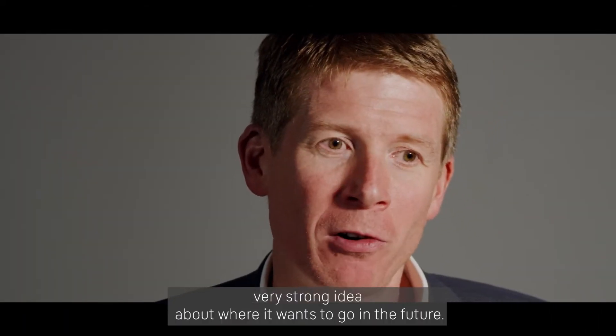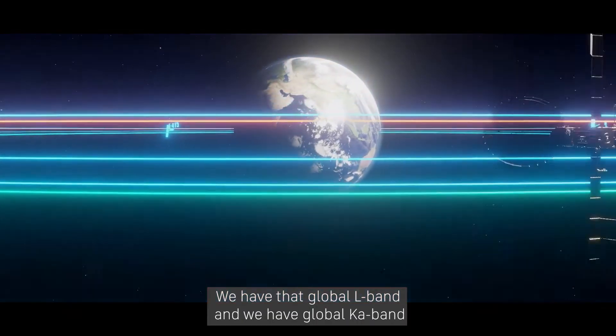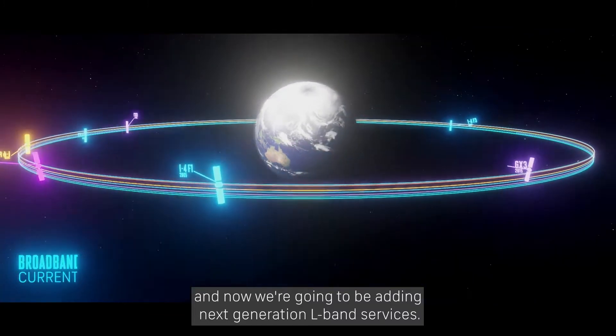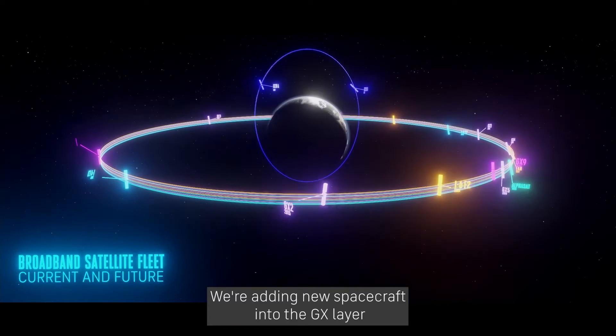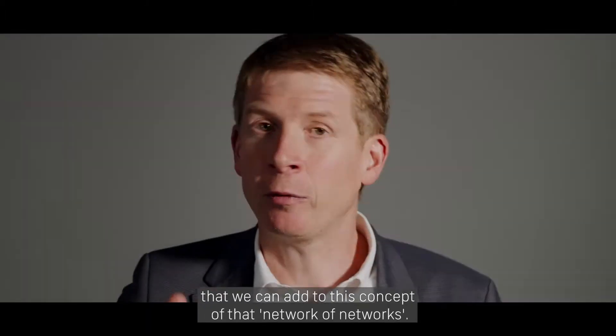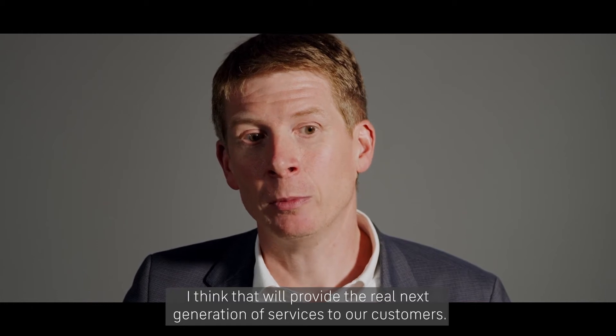It must have a very strong idea about where it wants to go in the future. We have global L-band, we have global KA-band, and now we're going to be adding next-generation L-band services. We're adding new spacecraft into the GX layer, and now it's about thinking about other layers that we can add to this concept of a network of networks.